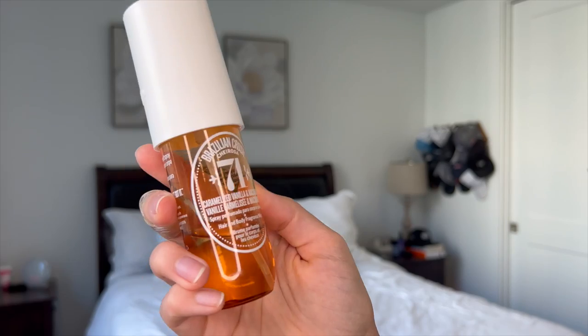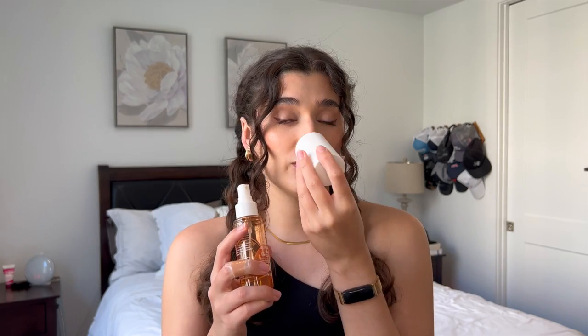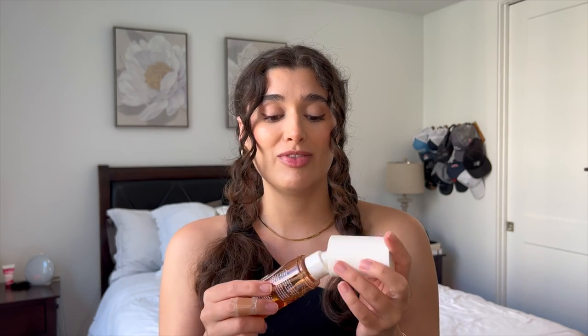I'm going to start with one of my favorites — 71 has to be one of my favorites. It's the first one that I ever tried. I have it in the three ounce, and this is the most wonderful sweet vanilla gourmand scent that you will ever find. This one is Caramelized Vanilla and Macadamia. The top notes are Caramelized Vanilla and Sea Salt, mid notes of Toasted Macadamia Nut and White Chocolate, and dry notes of Tonka Bean and Coconut Blossom.